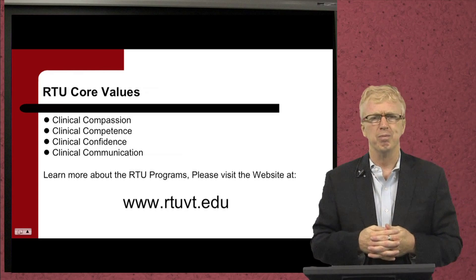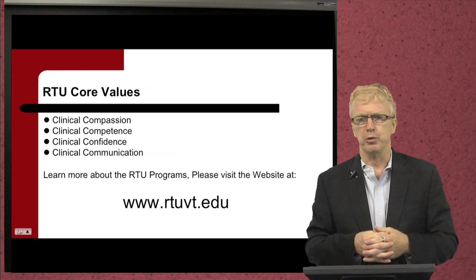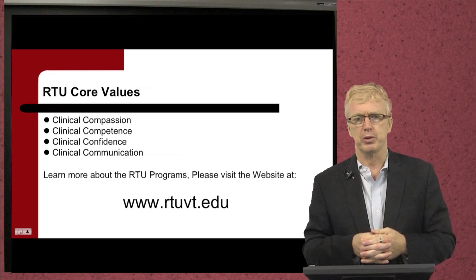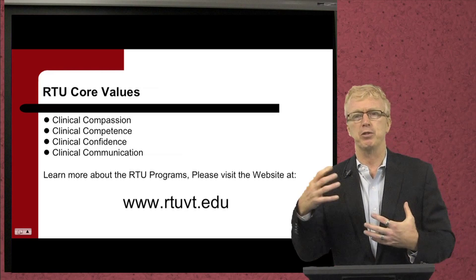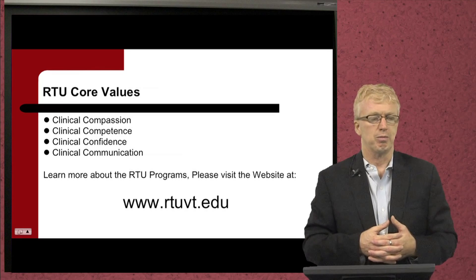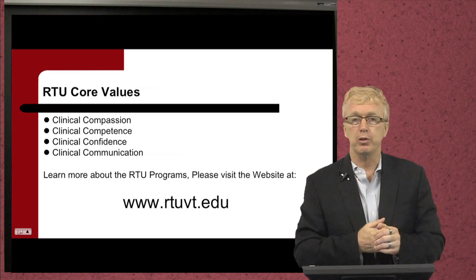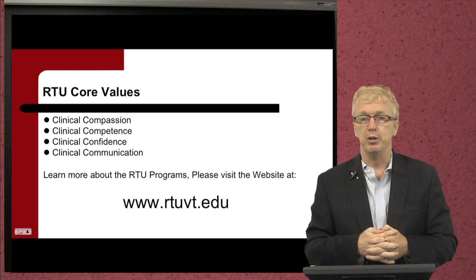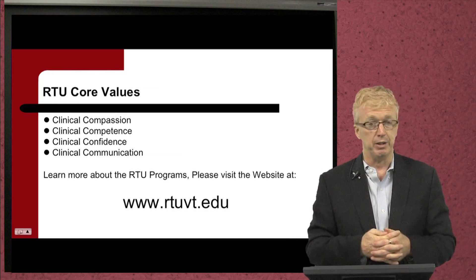Then there is clinical communication — sharing is caring. It's very important to share with your colleagues, your peers, and physicians the knowledge you learn to advance those technologies so that we can provide better services to our patients. We're very passionate about what we do. If you want to learn more about our RTU programs and medical imaging, please visit our website at www.rtuvt.edu.